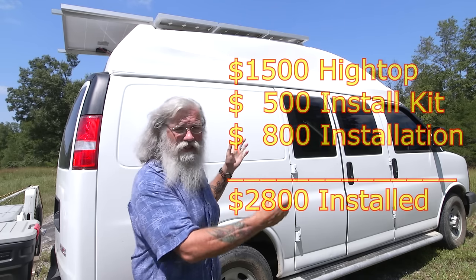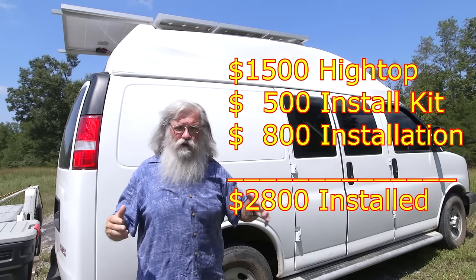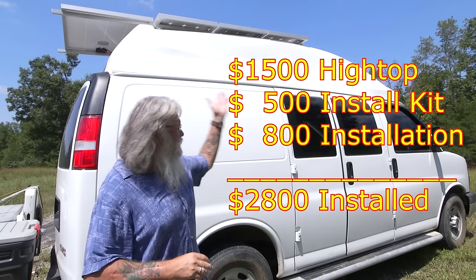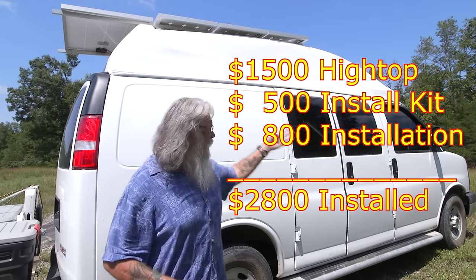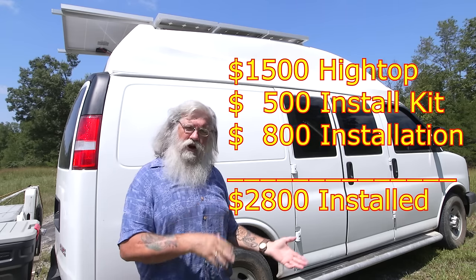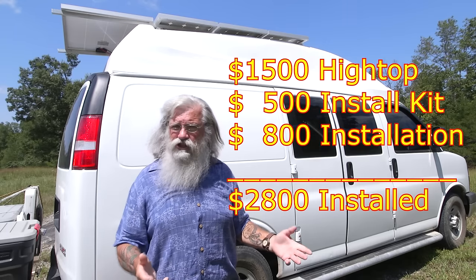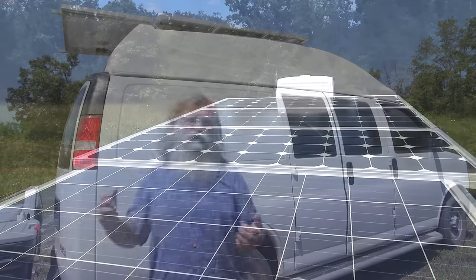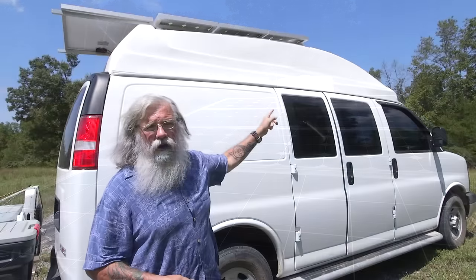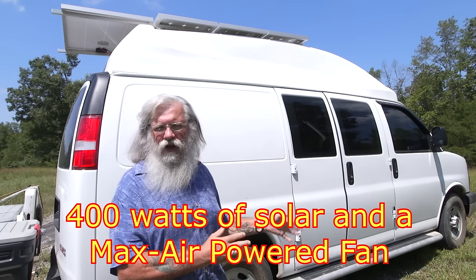He also sells for the exact same price a camper model, which goes very straight up and gives you the most possible room inside. But I prefer something sleek. I'm really pleased with the looks and performance of this sport model. $1,500 for the top, $500 for the installation kit — which you don't have to buy — and $800 to install it, so $2,800 with the top installed. I paid $3,000 because I had him install solar and a Max Air vent fan.